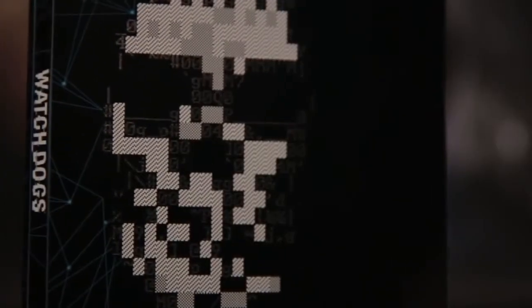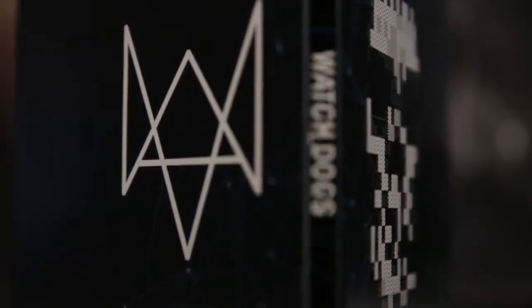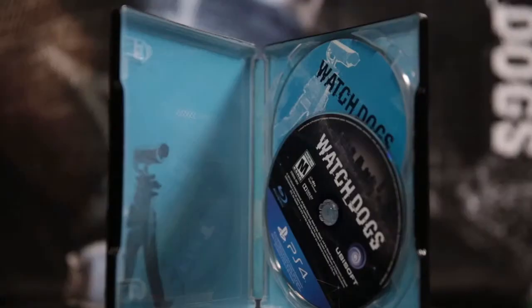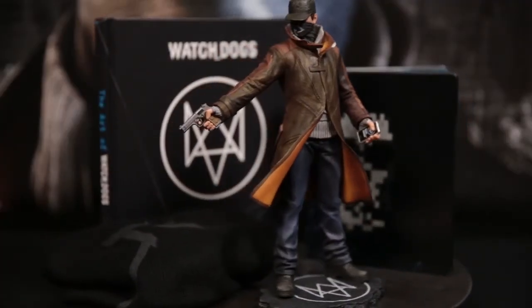Let's make this quick. Last item but not least, your very own steelbook. On one side you've got the DedSec skull, and on the other you've got the fox logo representing our hero, Aiden Pearce. And inside you've got the game soundtrack with an original score by composer Brian Reitzel, and your very own copy of the game Watch Dogs. All of this in your limited edition, available on May 27th.